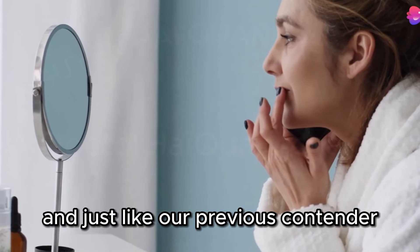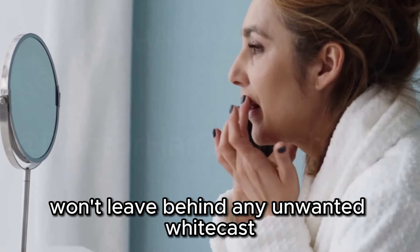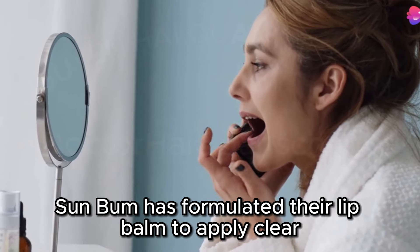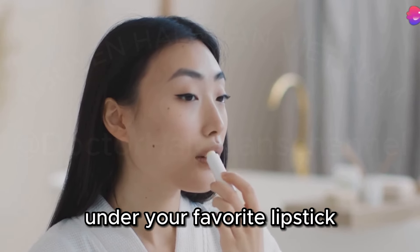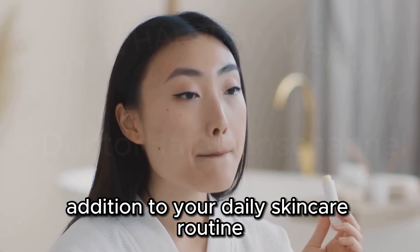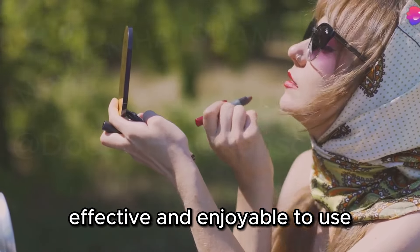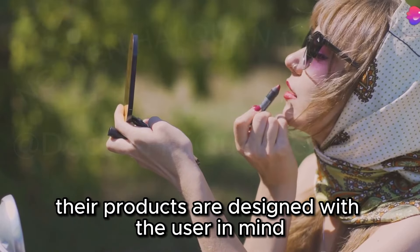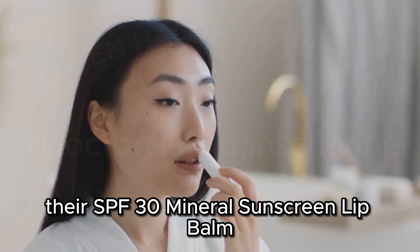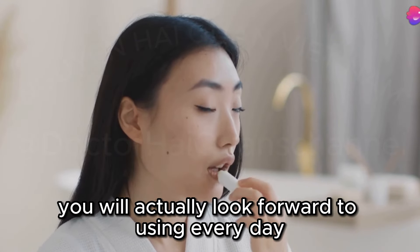Just like our previous contender, the Sun Bum SPF 30 Mineral Sunscreen Lip Balm won't leave behind any unwanted white cast. Sun Bum has formulated their lip balm to apply clear, so you can confidently wear it under your favorite lipstick or lip gloss without any worries. What I love about Sun Bum is their commitment to creating products that are both effective and enjoyable to use, making sun protection a pleasant experience rather than a chore.